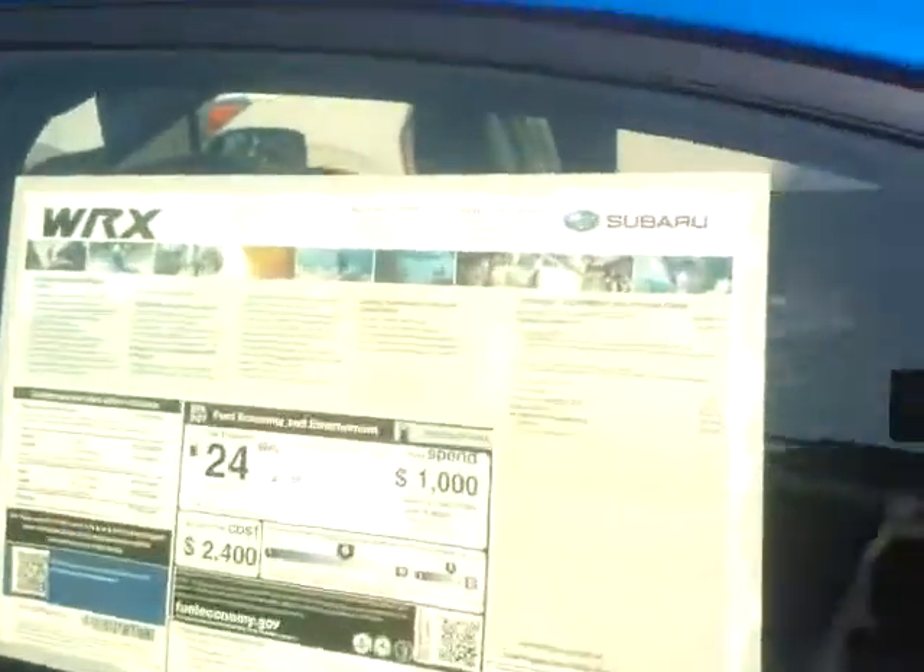I believe this is the one we're talking about. There's the VIN number right there. Hard to see on my phone. There's the MSRP. Get out of the sun here.